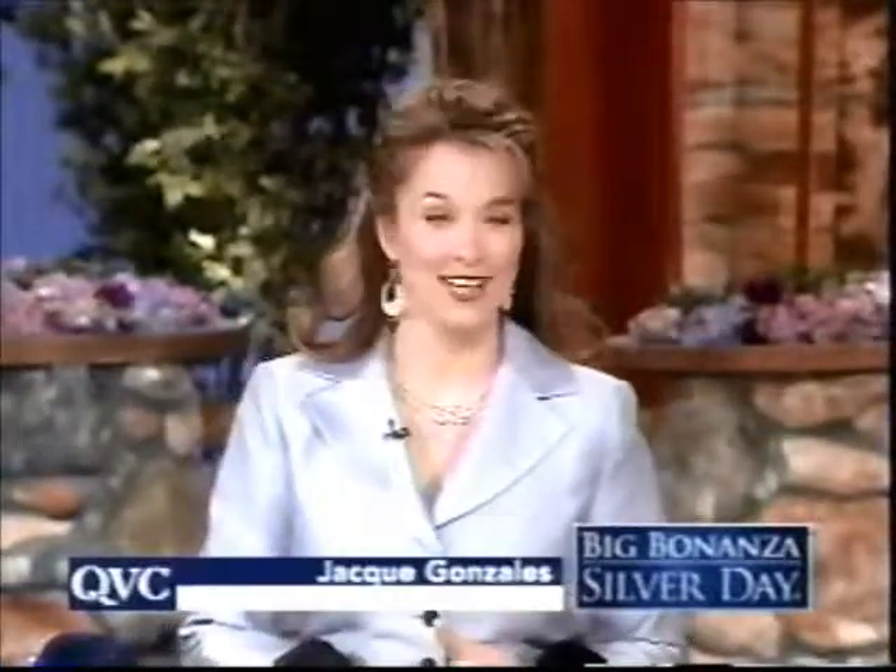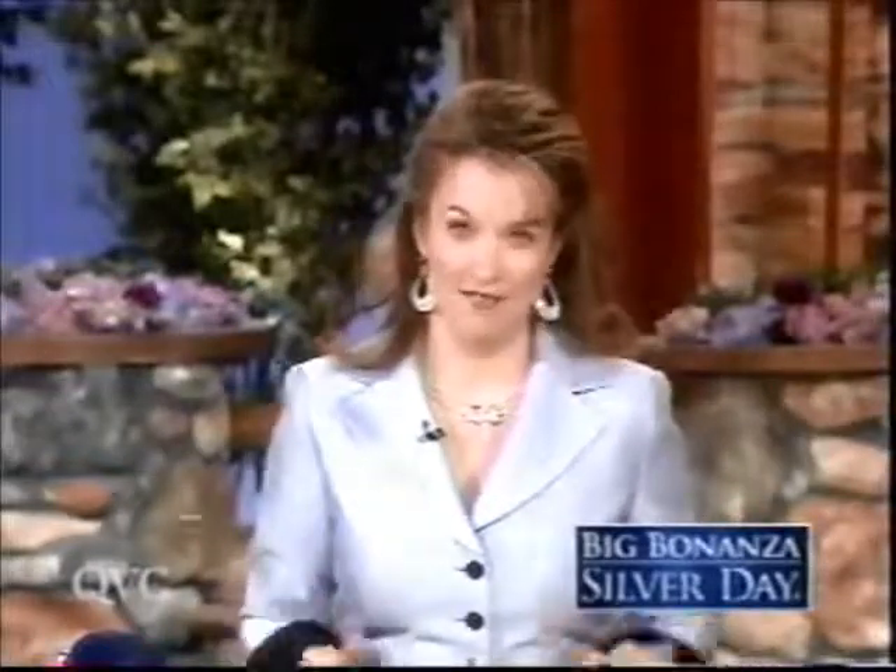Welcome in. It is an exciting day at QVC for Big Bonanza Silver Day. My name is Jackie Gonzalez. Do not go to bed, or for those of you waking up extra early with us — in the next two hours, we have 14 brand new items that you have never seen before at QVC. This is going to be a fantastic two hours, including our today's special value.